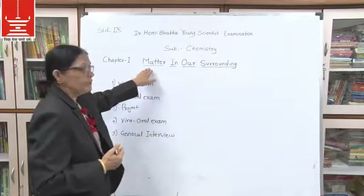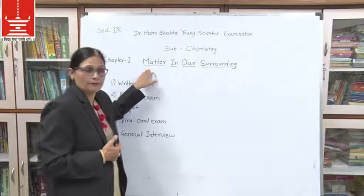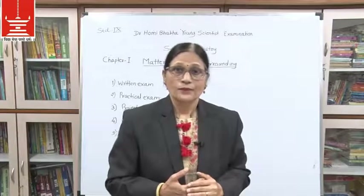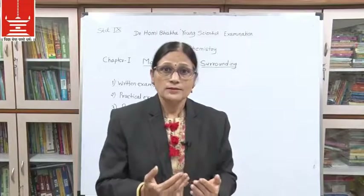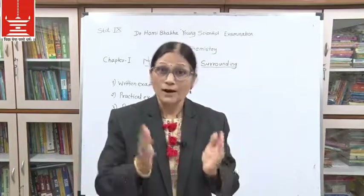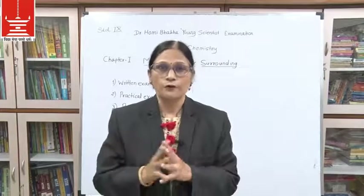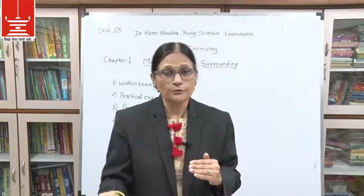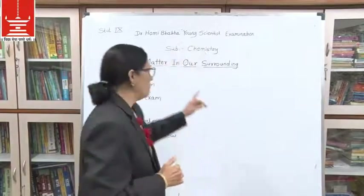Now, what is matter? Matter refers to things — everything which has mass as well as volume. The things which have mass and which have volume come under matter. So if you see all the things around you, they are all matter.